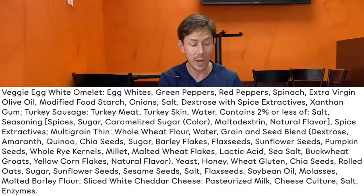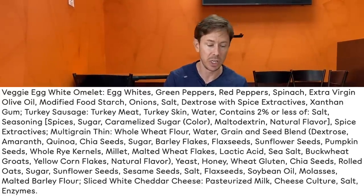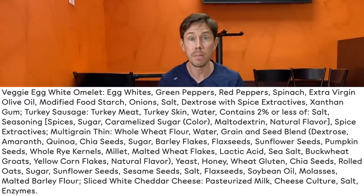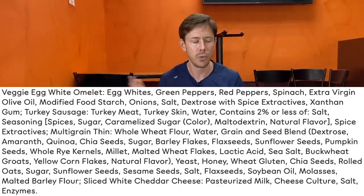Extra virgin olive oil is one of the heart-healthiest, polyphenol antioxidant-rich oils around, and that's the predominant oil. When you keep reading, I don't see anything really terrible there. The turkey sausage meat, which is nicely seasoned, is turkey meat, turkey skin, and water. There's no mystery meat — no lips and buttholes — it's real turkey. It's not organic, but it's fast food, who cares?